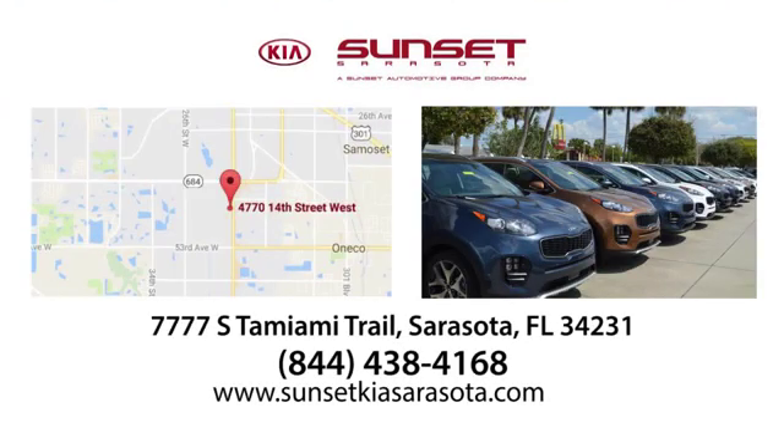Sunset Kia in Sarasota. Stop in and see us today at 7777 South Tamiami Trail in Sarasota, Florida.